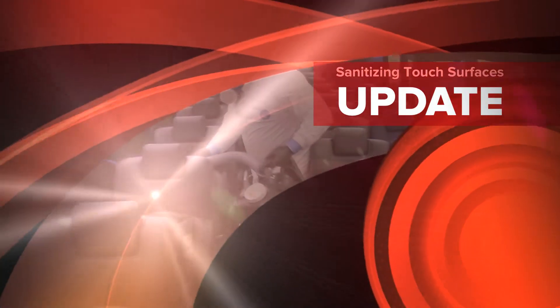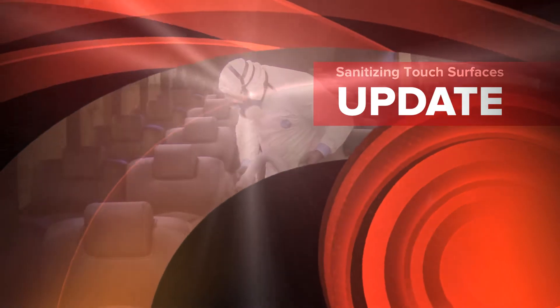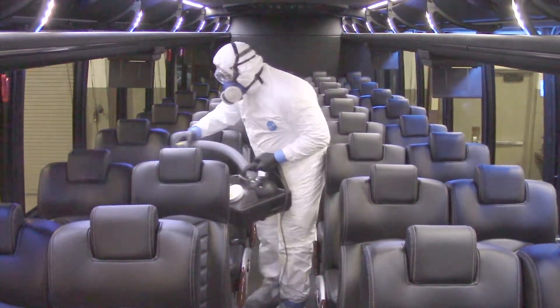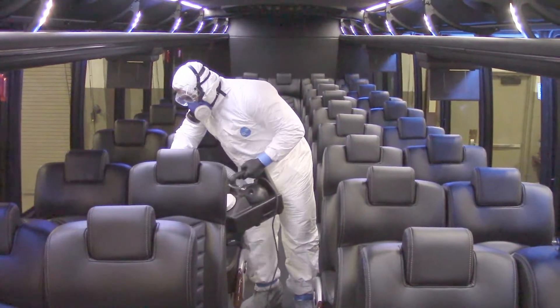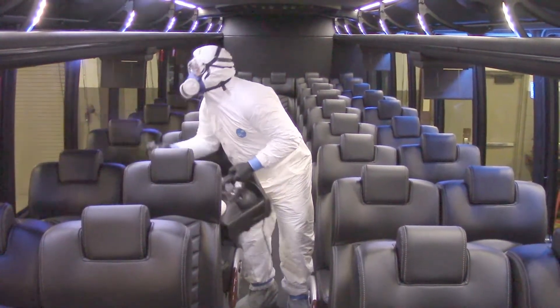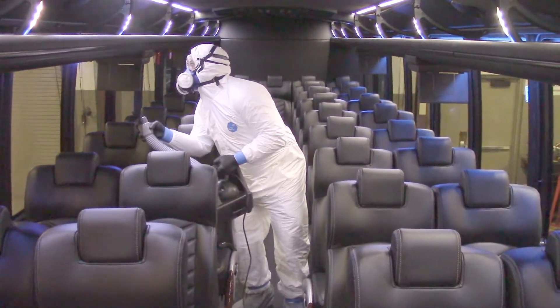With a large fleet and some pretty big vehicles, that means that All-Star Limousines has a lot of touch surfaces to sanitize. Fortunately, a relationship with Universal Biohazard has provided us with some of the best specialists in the industry.